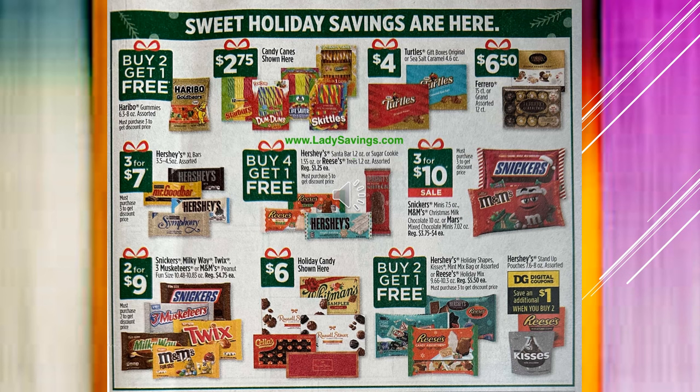Hershey's Santa Bars, and they also have the Hershey's white chocolate and the Reese's white chocolate — I think those are in the shape of Christmas trees — those are buy four get one free. And then the bags of Snickers and M&Ms Christmas Mix are going to be $3 for $10 on sale. Snickers, Milky Way, Twix, Three Musketeers, and M&Ms Peanut are going to be $2 for $9 in the bag.